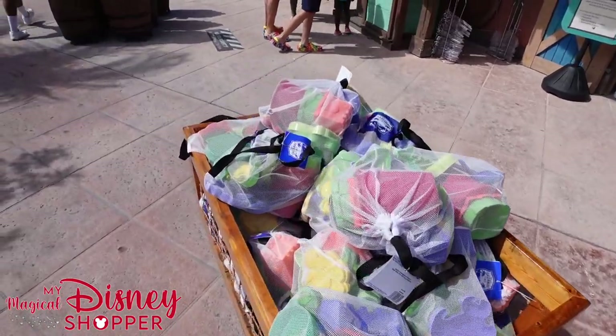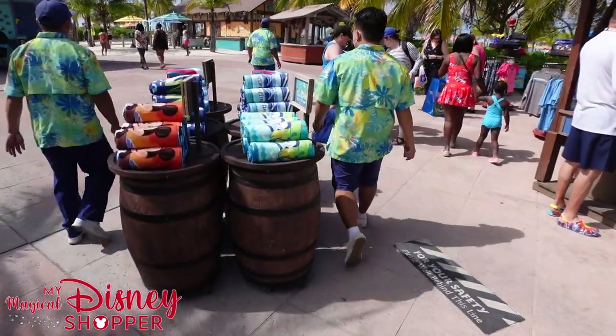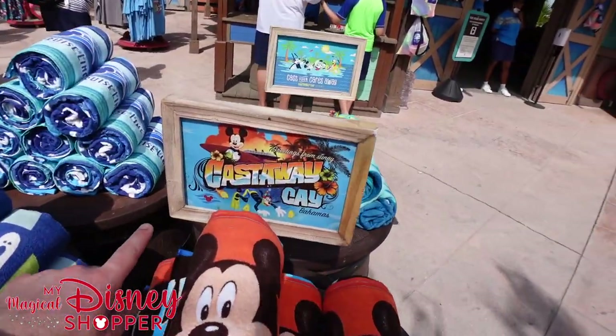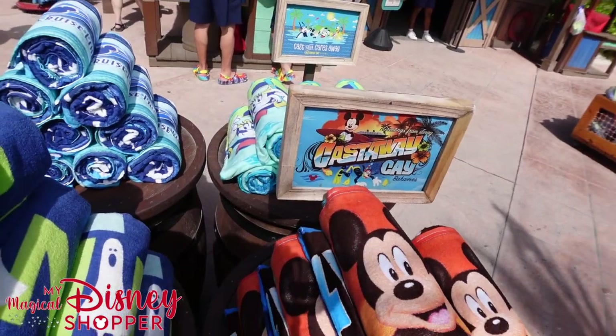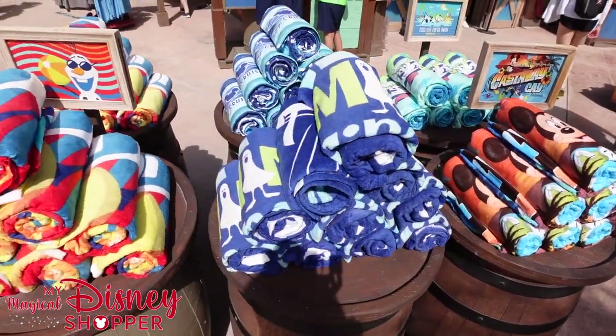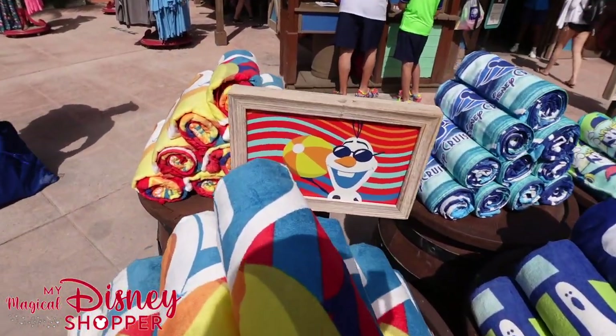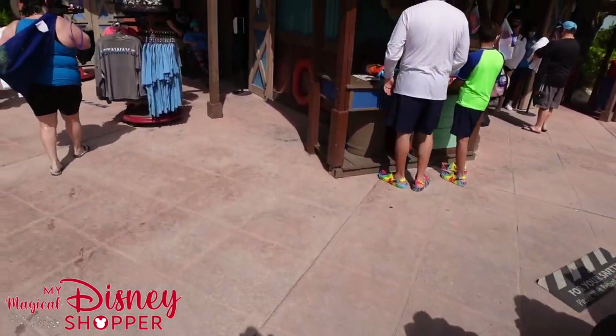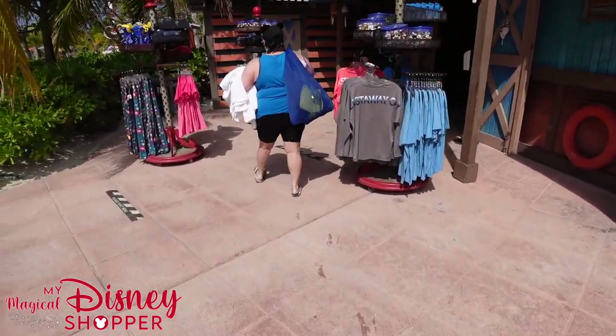As you can see they have lots of those here. What I really like about this store is how they display their towels. They actually put a nice little cutout showing what the towel looks like, so you get an idea without having to unroll them. All the towels are $29.99. This one with Olaf is definitely my favorite — a really fun DCL towel.